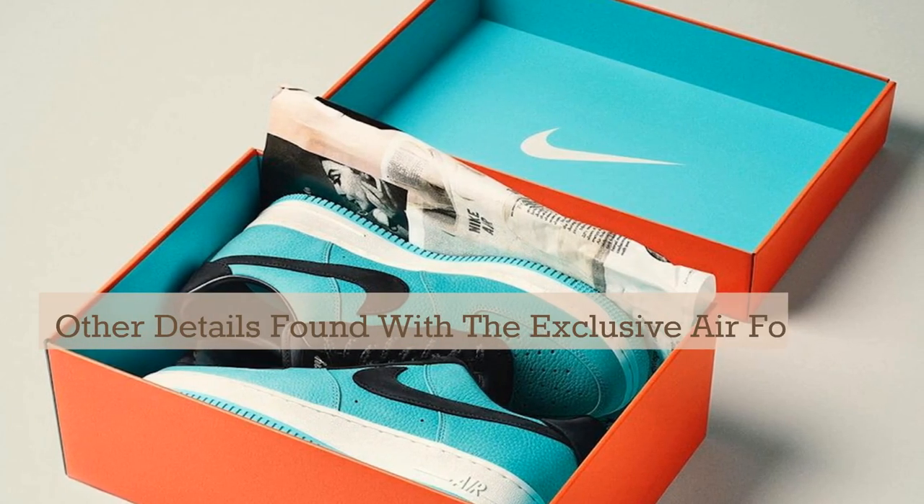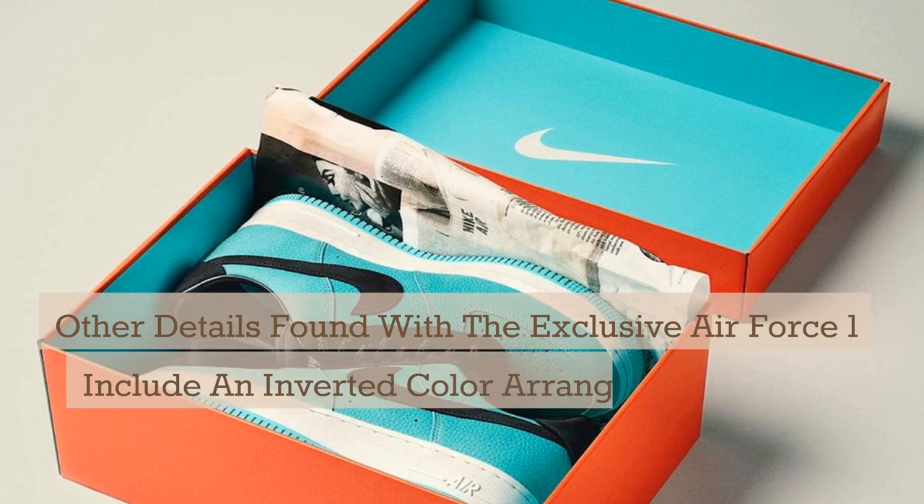Other details found with the exclusive Air Force 1 include an inverted color arrangement to the pair's shoebox.